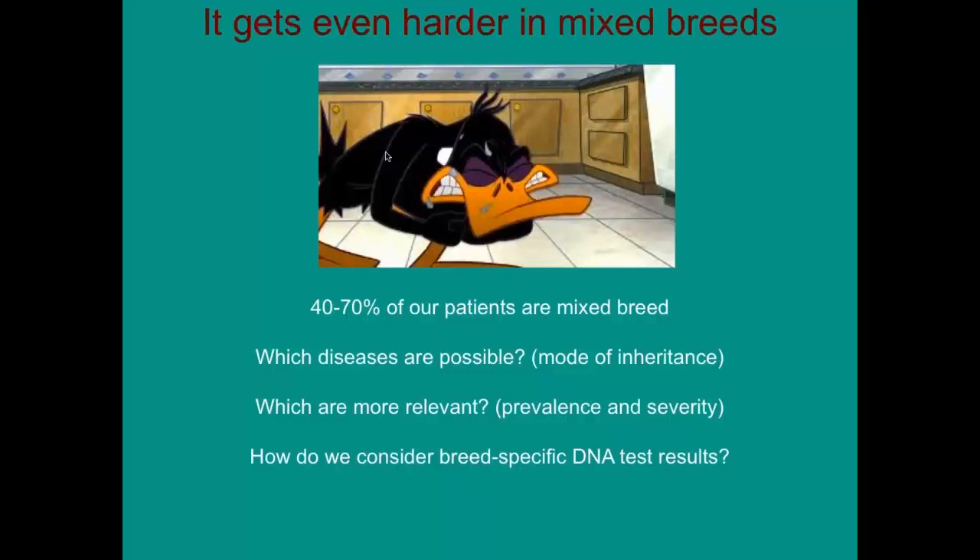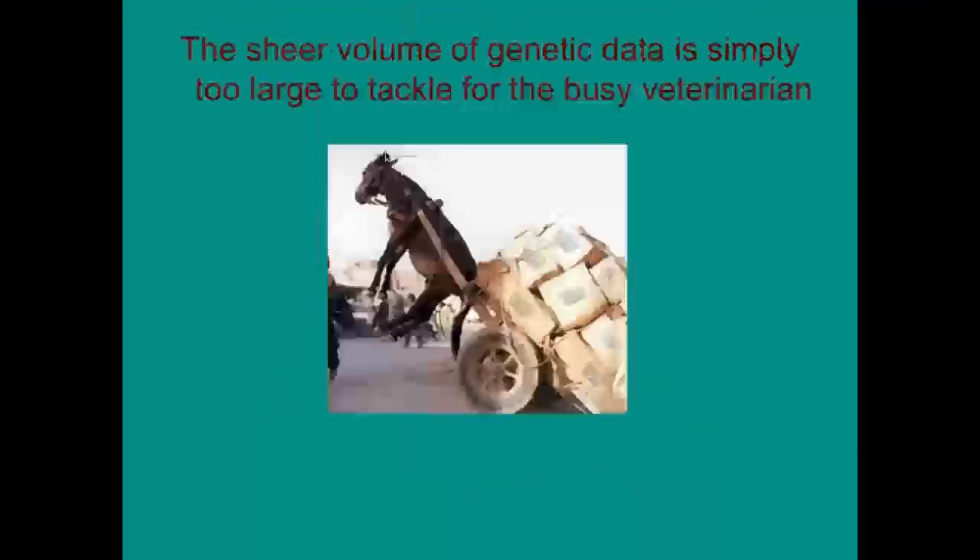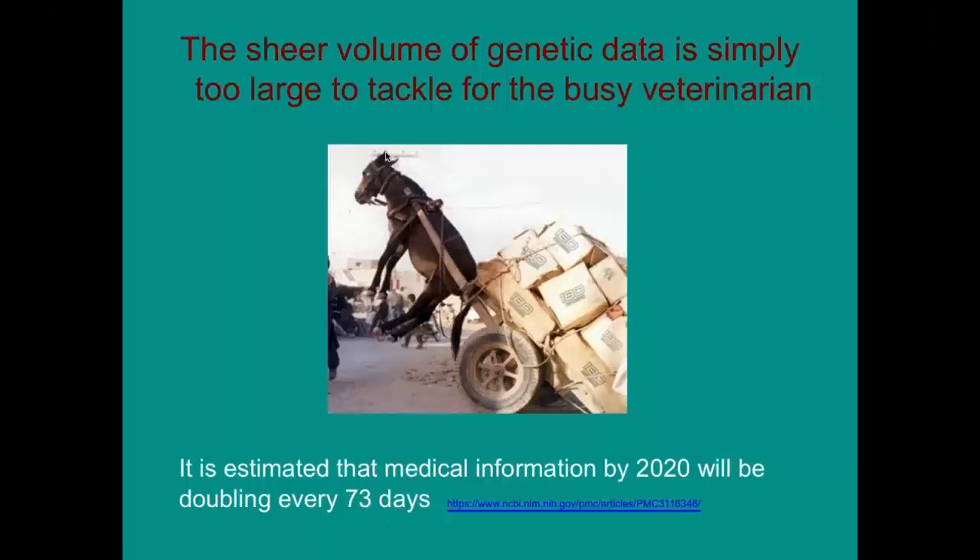There's also confusion about what a breed-specific DNA test means. If we're testing von Willebrand's disease as a DNA test, that test has only been validated for the Doberman and maybe a few other breeds — it's not been validated for a mixed breed animal. So there is a challenge in deciphering genetic test results for mixed breed animals as well, and that sheer volume of information is really becoming a hard task for veterinarians to tackle.